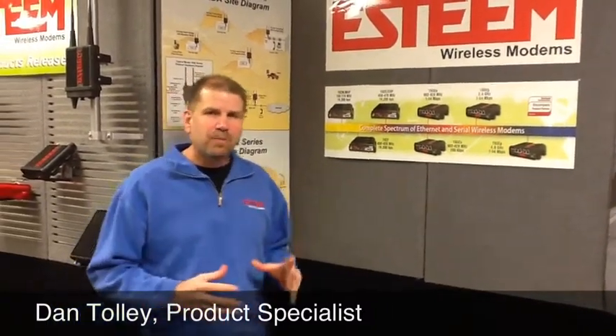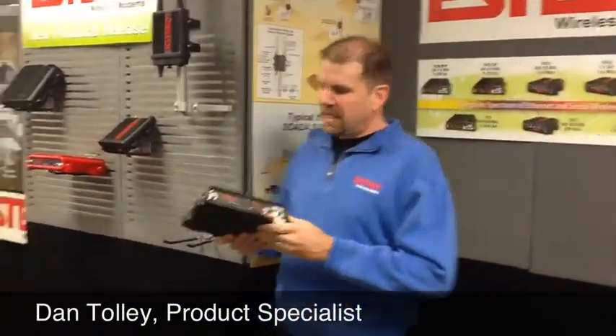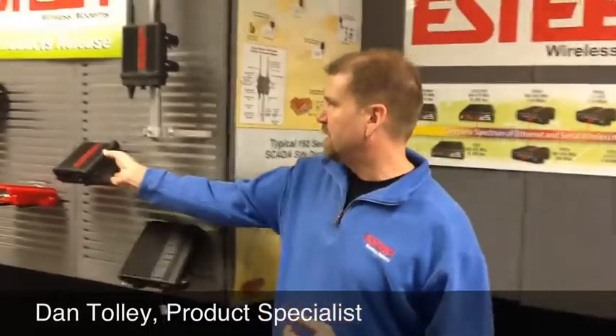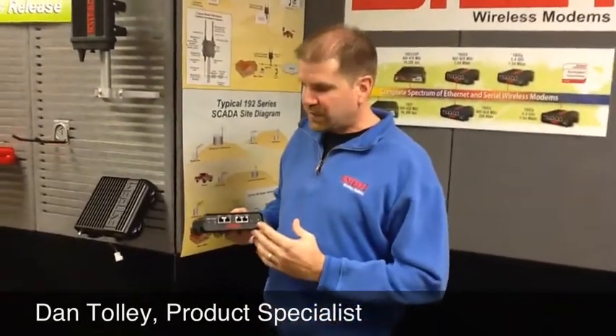We divide our products into two different product families. We have the 192 series, which is typically in the 150 to 174 megahertz as well as the 450 to 470 megahertz. This is typically going to be your DF1 applications — long-range, water and wastewater applications. We also have our series of Ethernet radios, which provide a wireless interface for both Ethernet and serial applications.